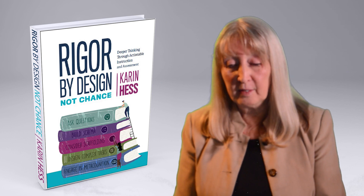In the end, it's all about teaching students skills so that they can own the skills and drive the learning. That means we as educators have to step back and allow it to happen — more as a coach than as a director of learning. Check out my new book, Rigor by Design, Not Chance. Thank you.